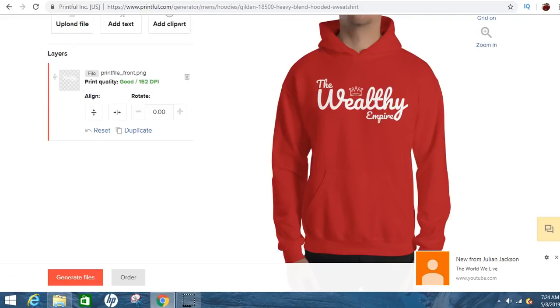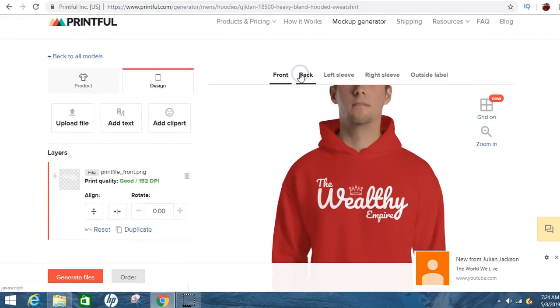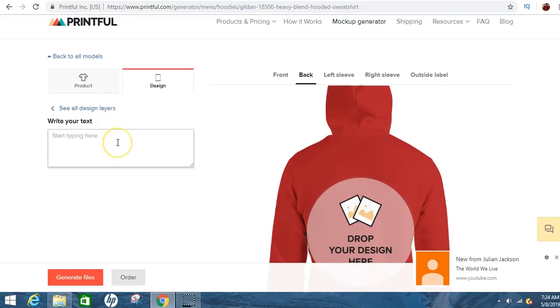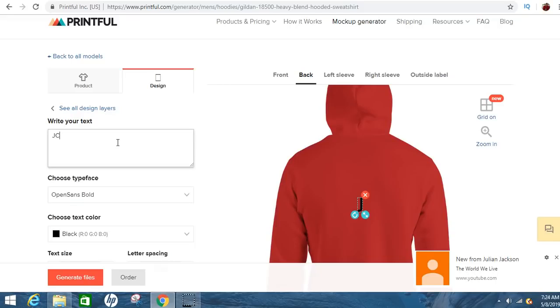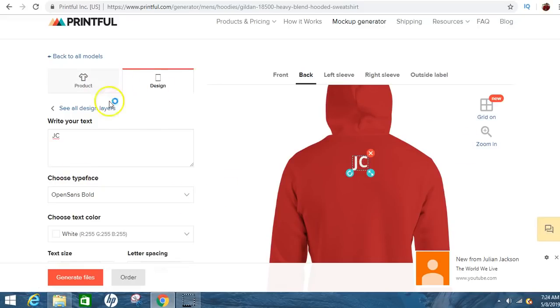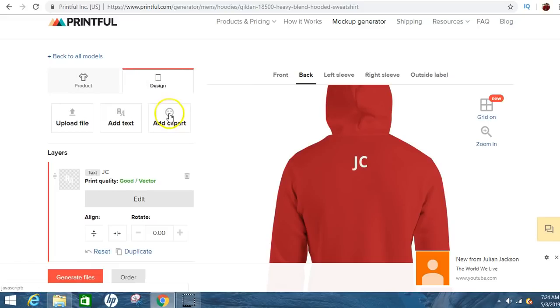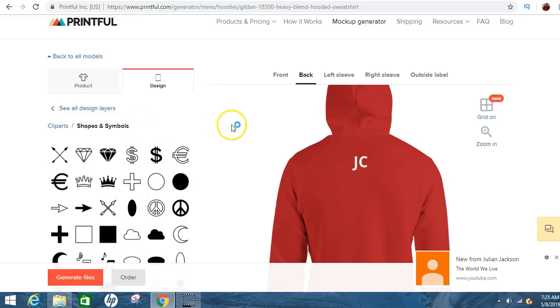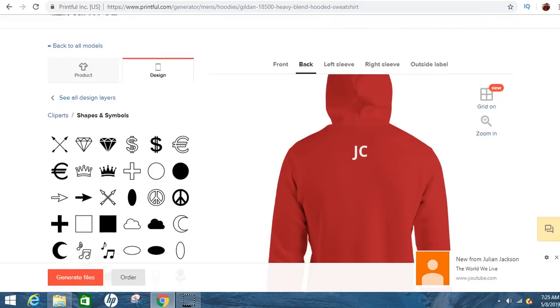The next thing you can do is go up here, turn to the back, and do the same thing. For the top, I could do my initials — JC for Jeremy Cash. I can change it to white. And if I want to add a clip art to the back, I can go back here and add a shape — something cool for the back. I was looking for a triangle.